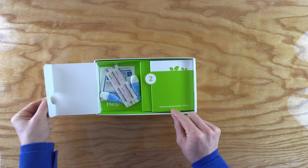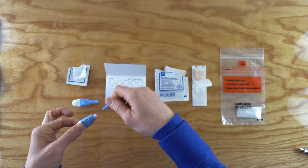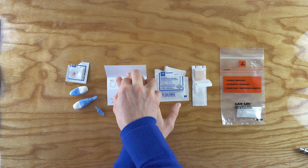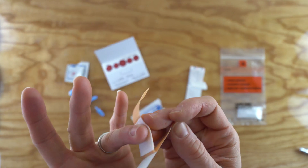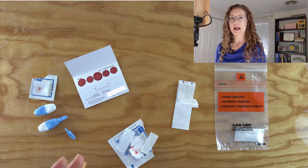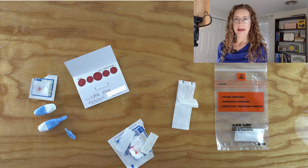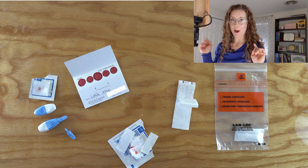I was being bombarded by EverlyWell ads and a bunch of people were asking me what I thought of it, so I decided to dig into the research and try it out myself. I'm going to let my blood card dry for 30 minutes, then package it up and send it off in the mail. I'll let you know when I get my results.